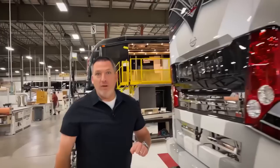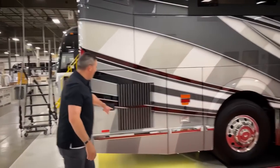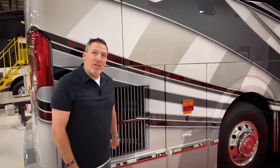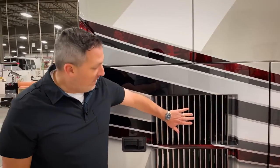1358 — this is an H3 double slide bunk coach. What about that paint job? Isn't that beautiful? Another thing I want to show off: look at these chromed louvers. Isn't that cool?